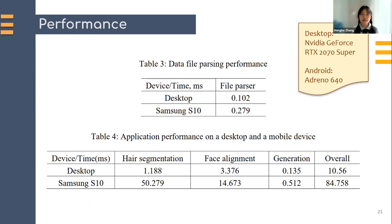We evaluated the performance of our pipeline in three major components: face alignment, hair segmentation, and acupoints generation. Since the application runs on multiple platforms, we compare its performance on desktop with an NVIDIA GeForce RTX 2070 Super and on a Samsung S10 with an Adreno 660. The input images for the two TF Lite models are both in the full size of 512 by 512. We see that the Samsung S10 still runs at full frame rate — 60 FPS — keeping it real-time and fluid. More detailed comparisons are in this table. We also evaluate the performance of data file parsing, which only runs once at setup stage, and this is acceptable.